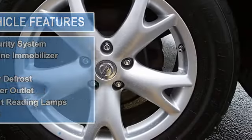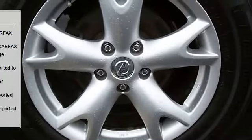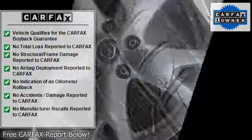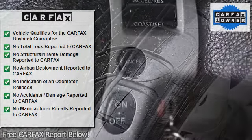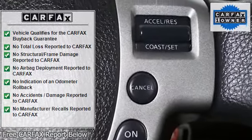Nissan has outdone itself with this stunning looking 2009 Nissan Rogue. It just doesn't get any better or more fuel efficient. With just one previous owner, who treated this vehicle like a member of the family, you'll really hit the jackpot when you drive home with this outstanding SUV.